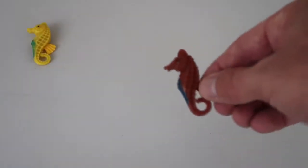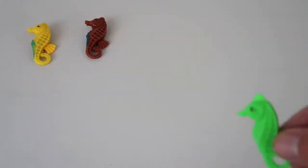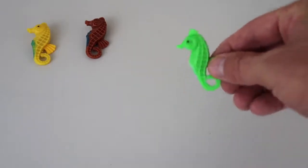Alright, first up we have a yellow seahorse — he's number one! Oh yeah! Next up we have a brown seahorse — he's number two! And we have a green seahorse — he's number three!